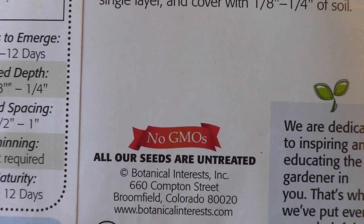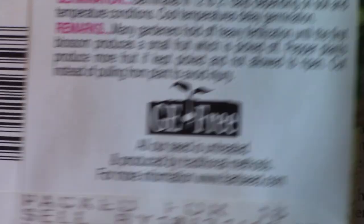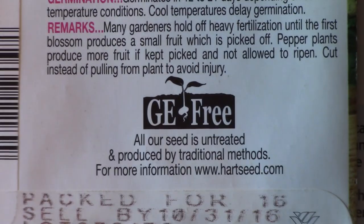The package may say that the seeds are non-GMO, but what they probably really meant to say is that they are non-GE. All garden seeds are GMO — genetically modified organisms — and that's a good thing. The GE-free logo is a better symbol to look for if you're concerned that the seeds are produced by traditional methods.